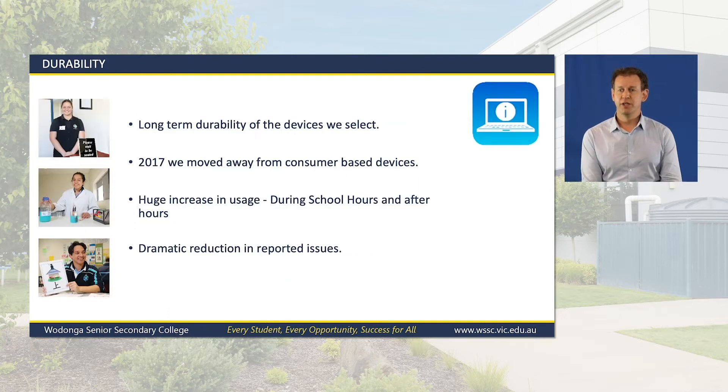A big concern with the notebook program each year is to ensure that we provide a durable device. Over the last 10 years of running a one-to-one notebook program at the school, we have seen a significant change in how and the amount of time students are using their notebooks. Several years ago we made the decision to move away from consumer-based notebooks that you would typically buy at Harvey Norman or JB Hi-Fi to a more enterprise and school-designed notebook. This has resulted in a dramatic reduction in reported issues on high-use components such as keyboards, hinges and power buttons, meaning the notebooks we have on offer will be in our students' hands rather than getting repaired.